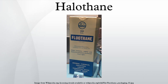Halothane is a general anaesthetic that is inhaled. Its IUPAC name is 2-bromo-2-chloro-1,1,1-trifluoroethane. It is the only inhalational anaesthetic containing bromine. It is colorless and pleasant smelling, but unstable in light.